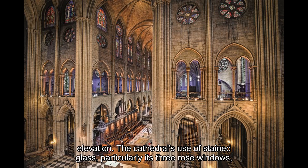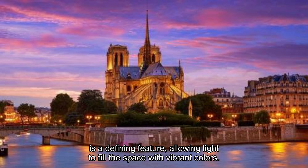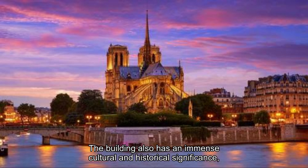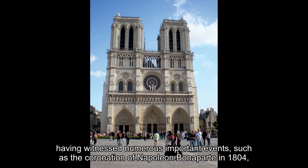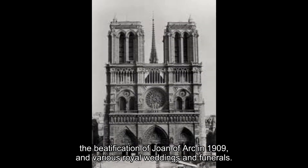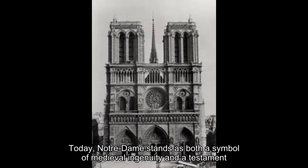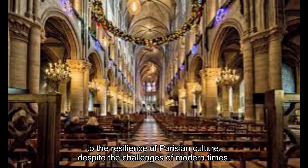The cathedral's use of stained glass, particularly its three rose windows, is a defining feature, allowing light to fill the space with vibrant colors. The building also has immense cultural and historical significance, having witnessed numerous important events such as the coronation of Napoleon Bonaparte in 1804, the beatification of Joan of Arc in 1909, and various royal weddings and funerals. Today, Notre-Dame stands as both a symbol of medieval ingenuity and a testament to the resilience of Parisian culture, despite the challenges of modern times.